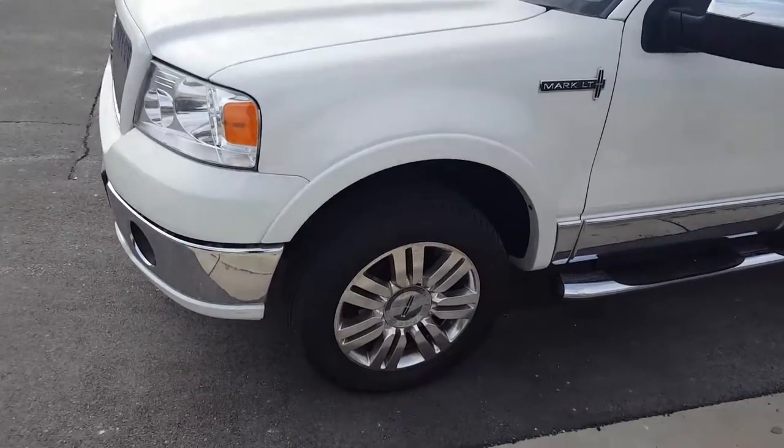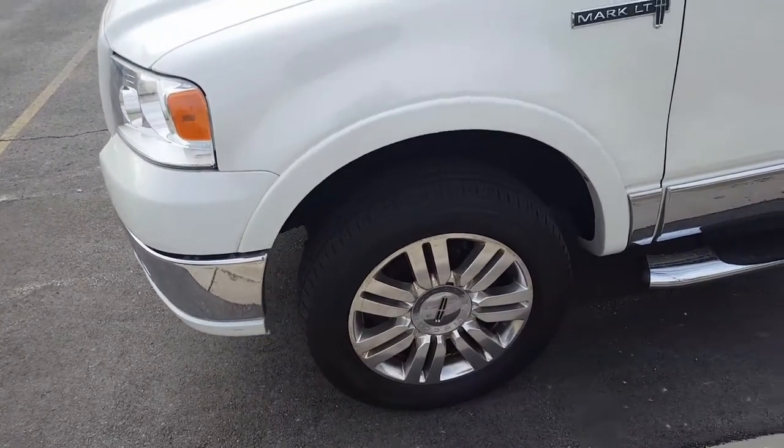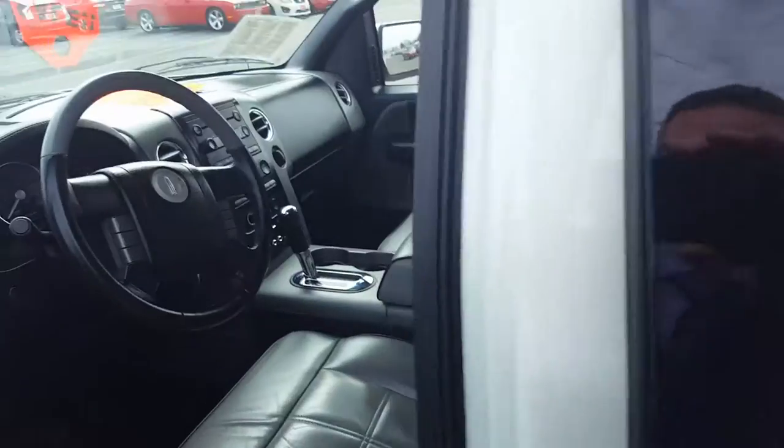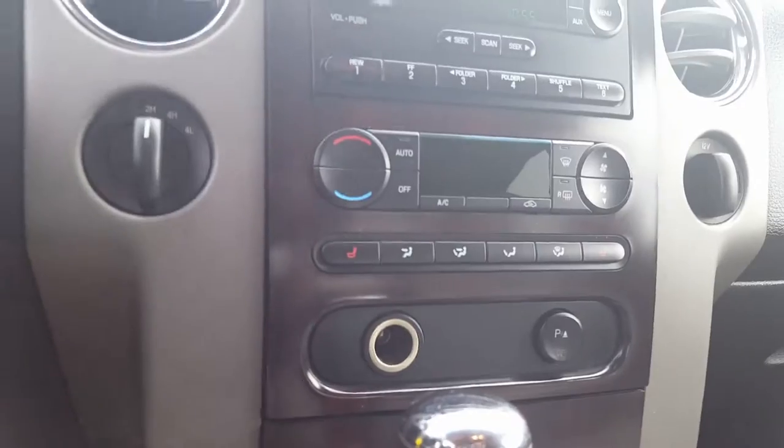It's well equipped with these nice 20-inch chrome alloy wheels. It's got your keyless entry keypad. Premium leather seats. Nice big backseat right there, and it does have heated seats.